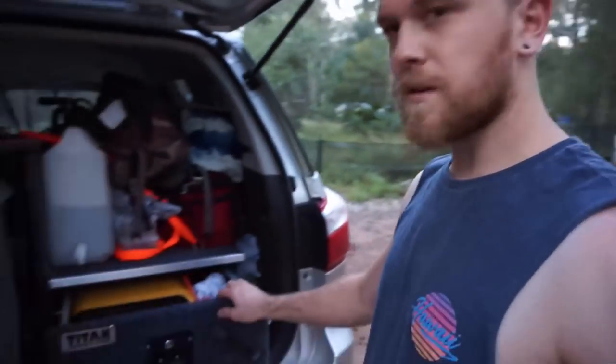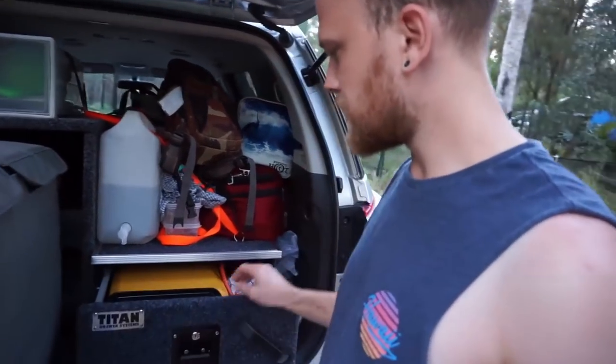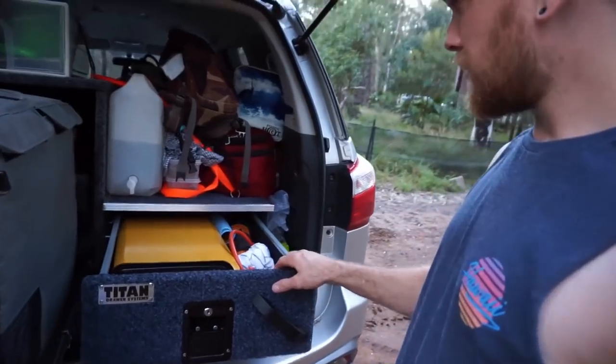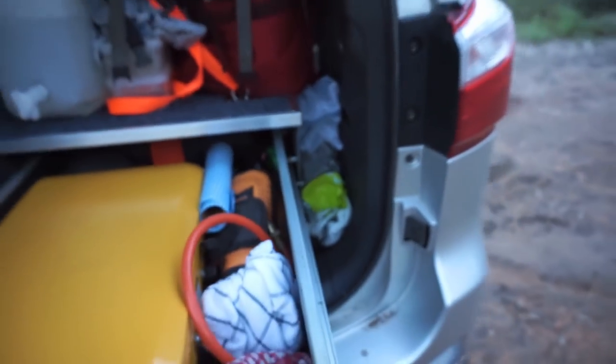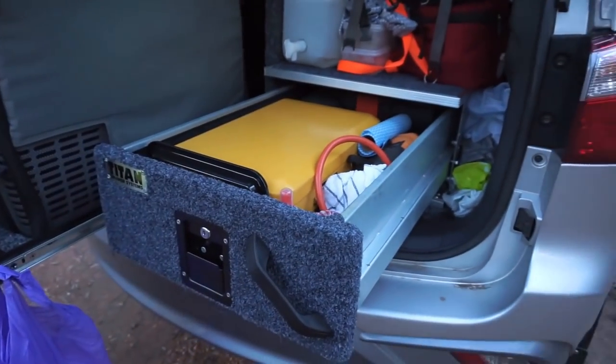I just wanted to show you guys a quick little tip I've figured out with the Titan drawers. So this single drawer - it's really good, but there's no way of latching it out. So when you're on a hill it wants to constantly fall in. All I've done is drill a hole through the frame and I've just got my little bolt. I keep my bolt there where I've drilled the hole, and then I take that bolt, pull out the drawer, and it sits in there and holds the drawer out. That's my little tip for the Titan drawers to stop them going back in. Very handy.